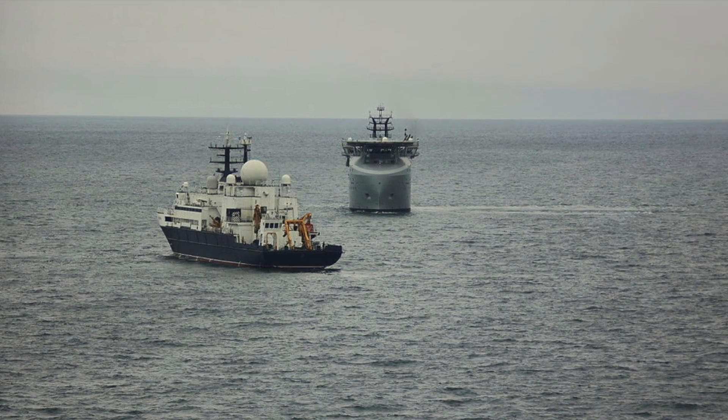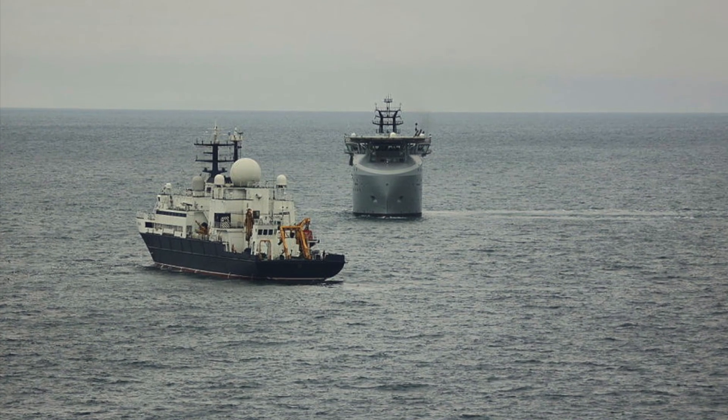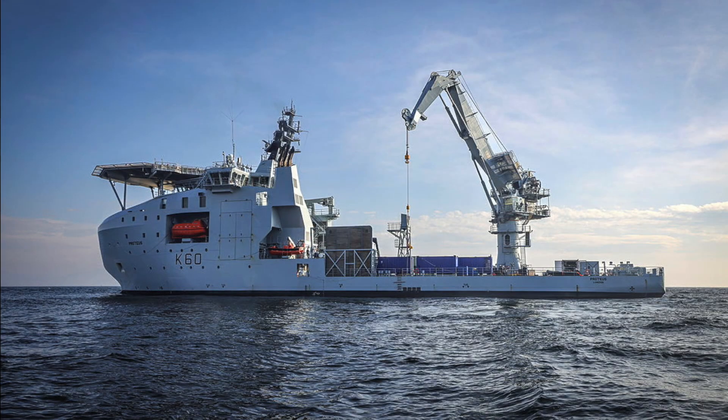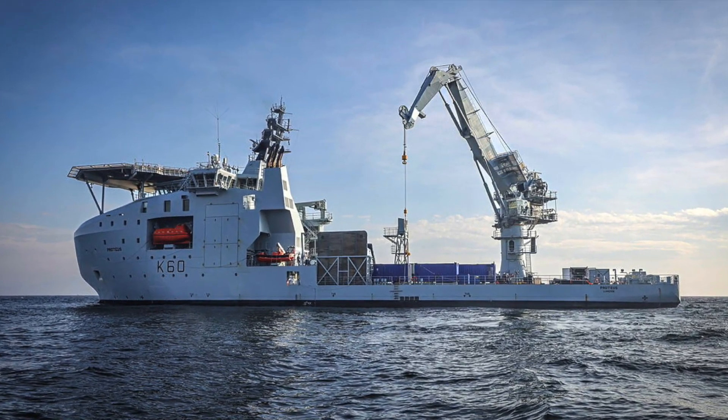Her mission is to monitor the seabed, detect suspicious activity, and respond when needed. And this isn't just about military defence — it's about protecting the backbone of the global economy.